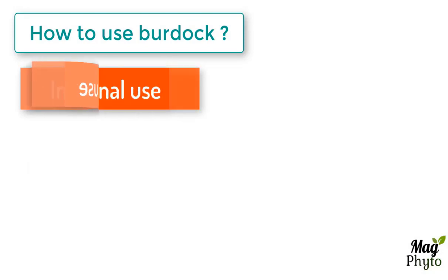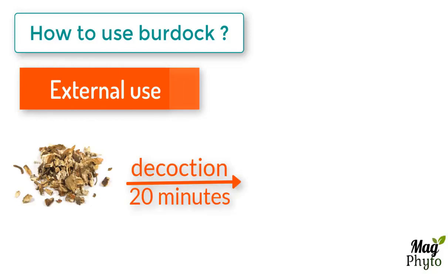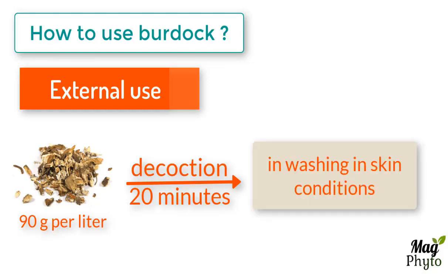For external use, a 20-minute decoction is prepared with 90 grams of burdock root per liter. This decoction is used in washing for skin conditions including acne, eczema, and impetigo.